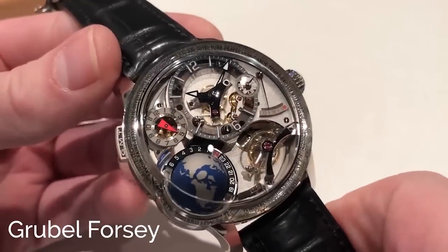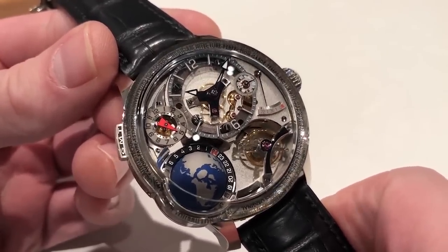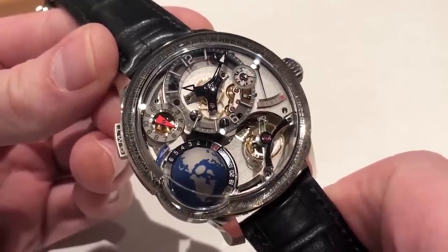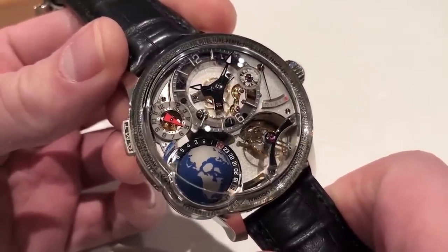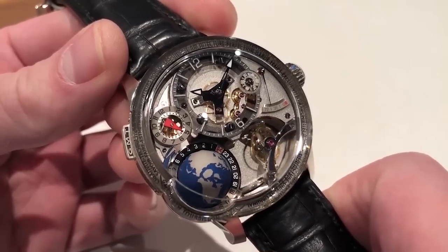Hi, I'm Tim of Watchbox at SIHH 2018 with Grubel Forsey. What we're looking at here is perhaps the flagship novelty of the entire show, not just the brand — the Earth GMT, 45.5 millimeters in white gold. The watch is part of a series of 33 that will be offered, and it's the subject of no fewer than three separate patents.